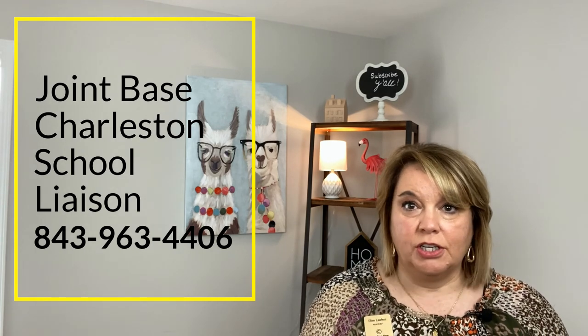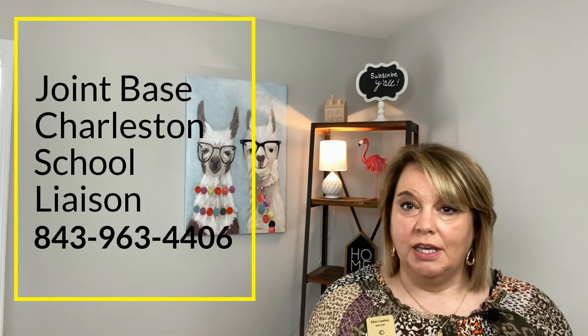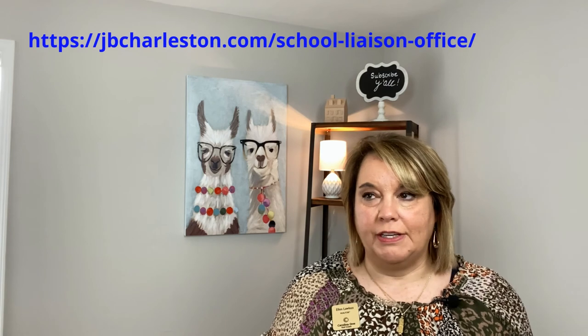They can help you with any school questions that you may have. They're fabulous too. Like I mentioned before in a previous video, they are very helpful. Their number one goal is to help military families in the community find schools and direct them to the right areas, and they give all the advice. So I recommend anybody that's coming in to contact them immediately, especially if you're thinking about school choice, because there are certain guidelines that you have to meet for the school.